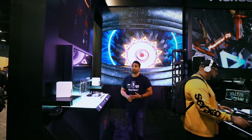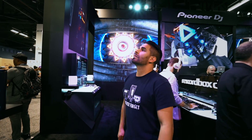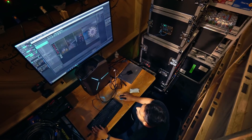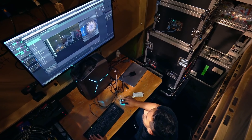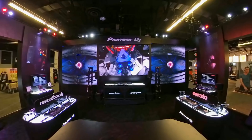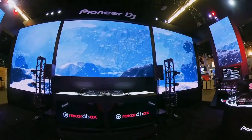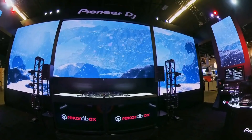Every project, I learn something new. Every project pushes me further, and I think at the end of the day, with the GPUs and the GPU render engines, it's really given me the tools to be able to tackle jobs I've never been able to dream of working on. And that's going to lead to a lot more cool stuff.